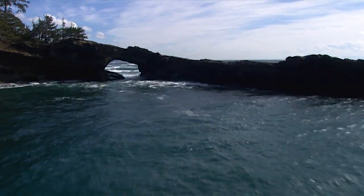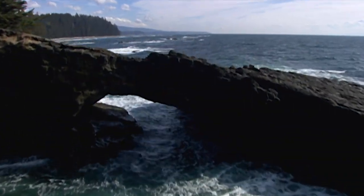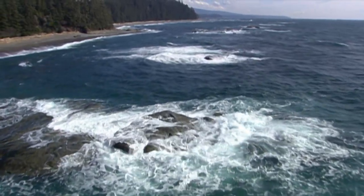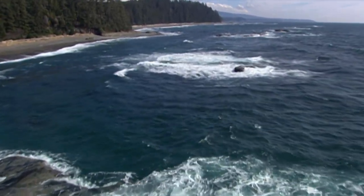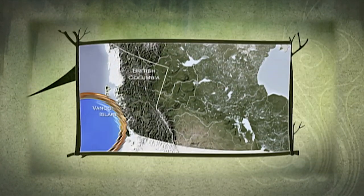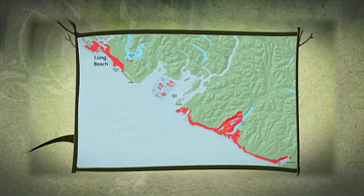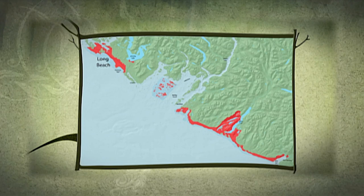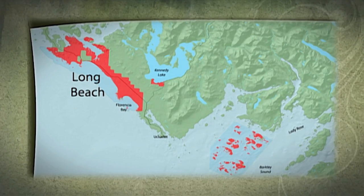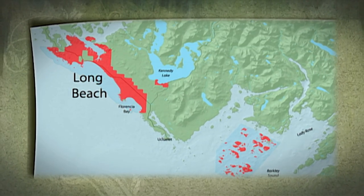Established in 1970, Pacific Rim was Canada's first west coast national park. It's made up of three integral parts, encompassed by the traditional territories of the Nuu-chah-nulth First Nations people. Long Beach is the most accessible of Pacific Rim's three units, and is a core protected area within the Clayoquot Sound UNESCO Biosphere Reserve.